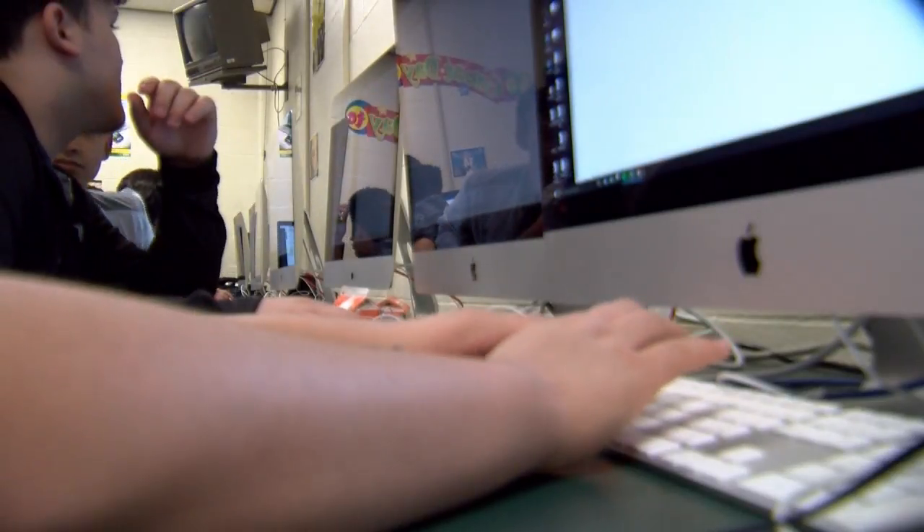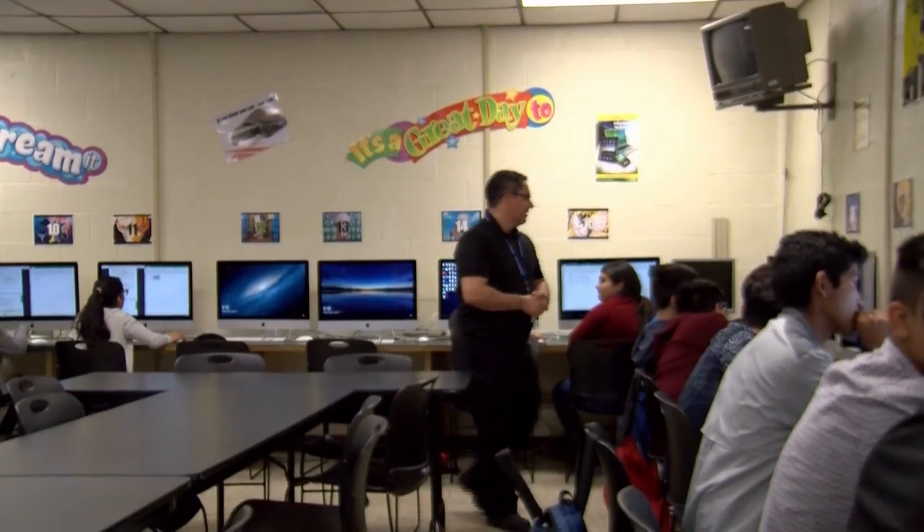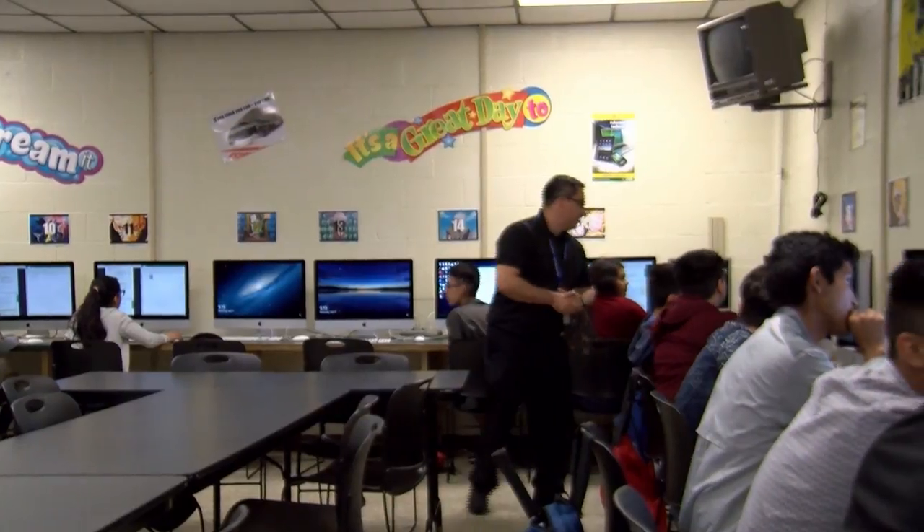I was thinking about taking an engineering class, but one of my friends told me, hey, take a programming class. I chose it, and it really has changed my mind on where I want to be when I grow up.